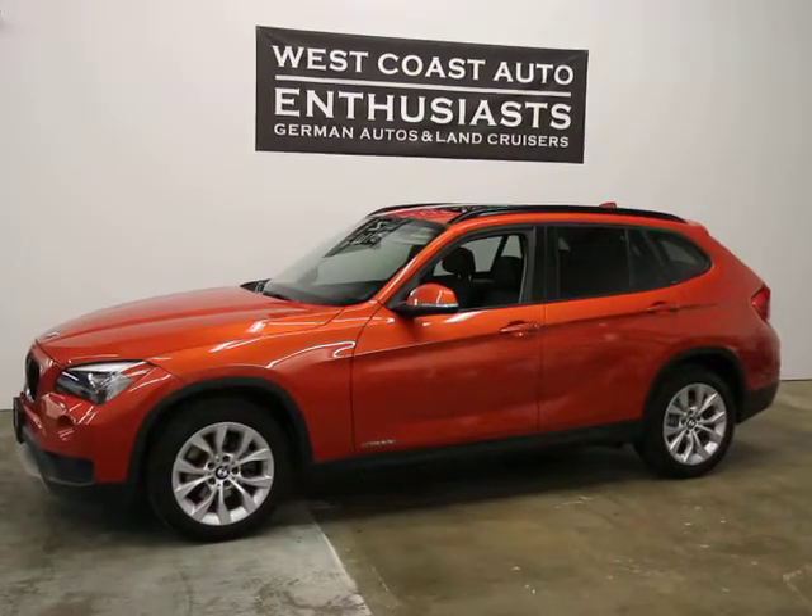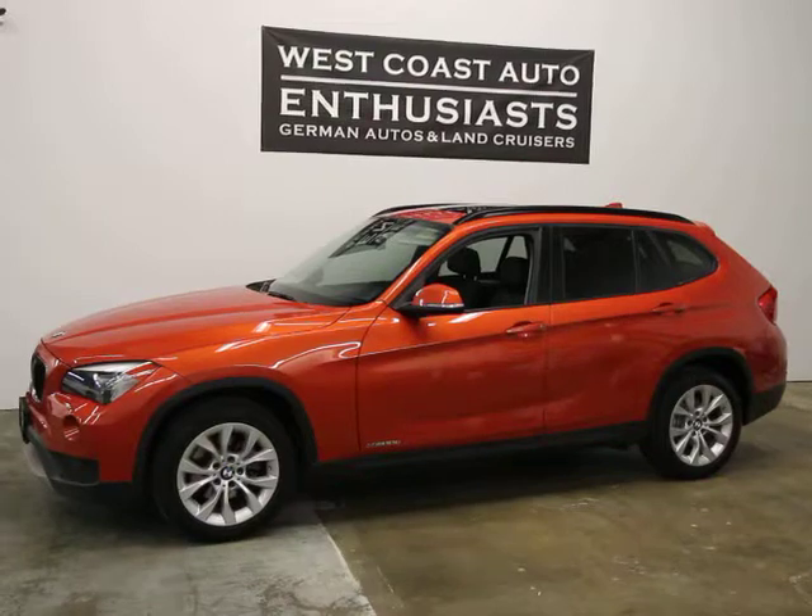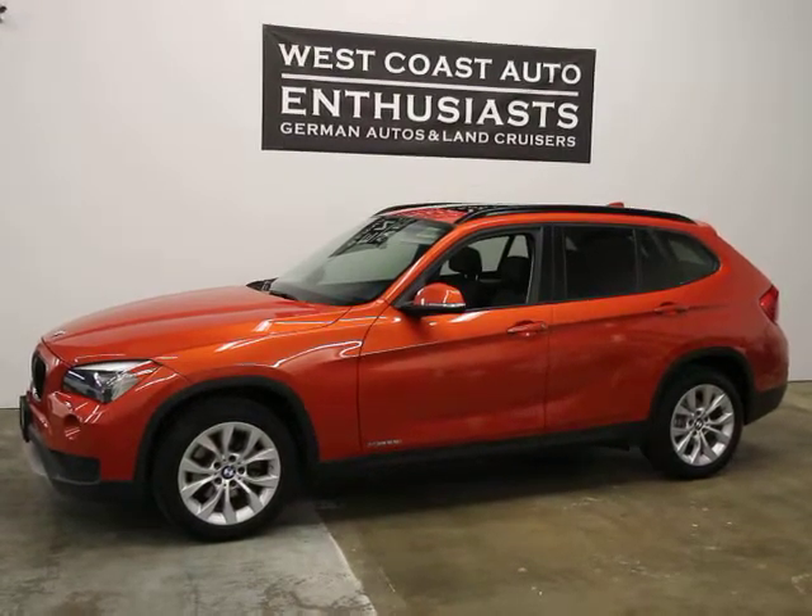Thank you for visiting West Coast Auto Enthusiast. Today we're featuring a 2014 BMW X1 X-Drive.